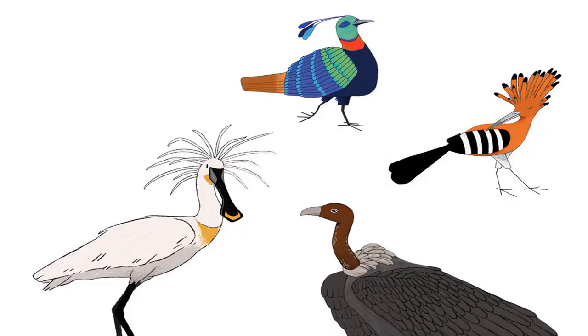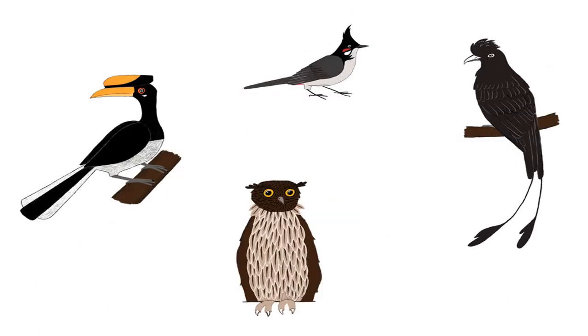Meet the birds that have funny hair: Common Hoopoe, Indian Gray Vulture, Himalayan Munal, Eurasian Spoonbill, Red-whiskered Bulbul, Brown Fish Owl, Racket-tail Drongo, Great Indian Hornbill.